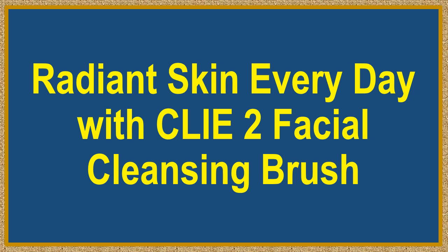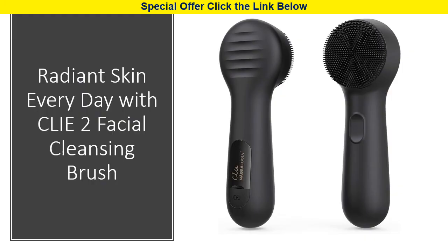Radiant Skin Every Day with Klee 2 Facial Cleansing Brush. Imagine having that spa-fresh, radiant skin every single day, right from the comfort of your own home. With the Nagra Klee 2 Facial Cleansing Brush, you can experience the luxury of a spa day every day.